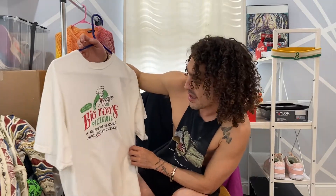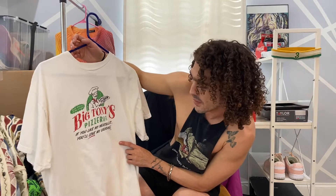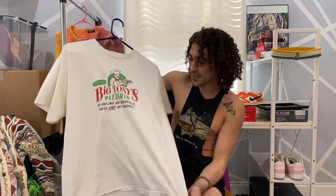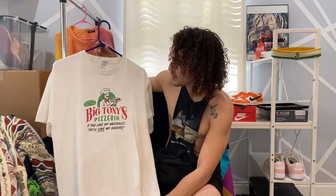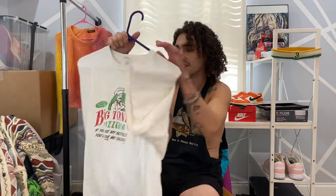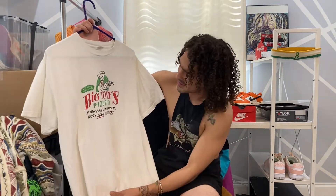Oh, this one was pretty funny — I found this at the thrift store. Quick delivery all day and night, Big Tony's Pizzeria: 'If you like my meatballs, you'll love my sausage.' This is from 2002. This is why I love vintage — that's insane, it's 20 years old. Someone bought this, did whatever with it, dropped it off at the thrift store, now I picked it up, someone's gonna pick this up and keep it for a while, then probably donate or sell it themselves. Way cooler than fast fashion.